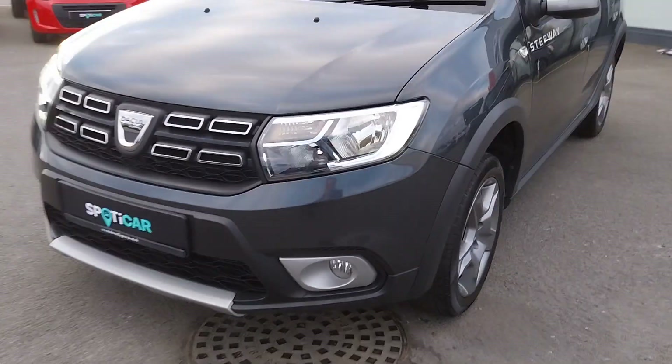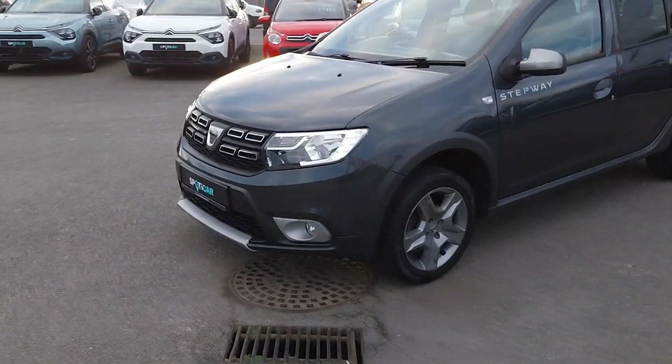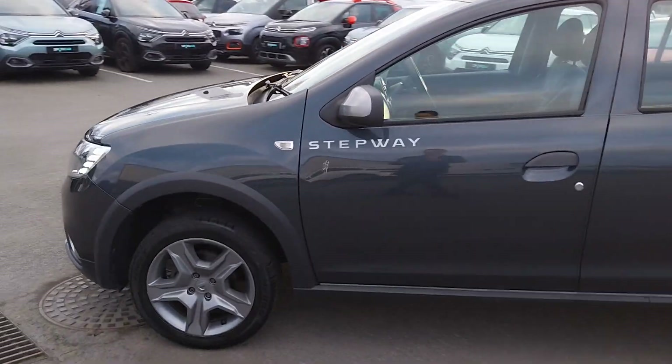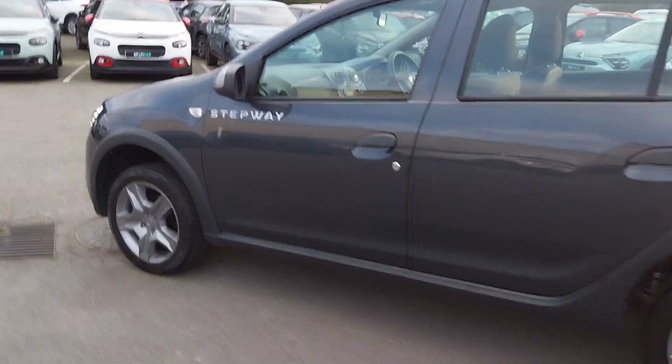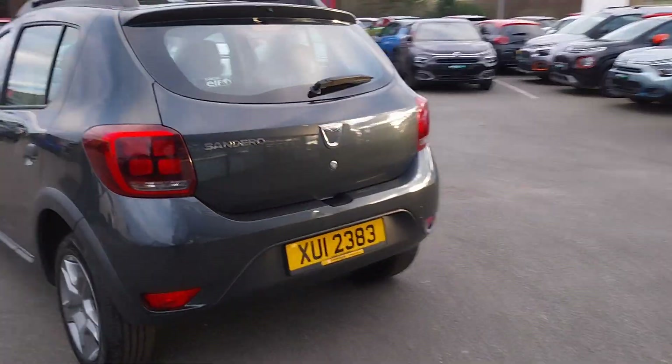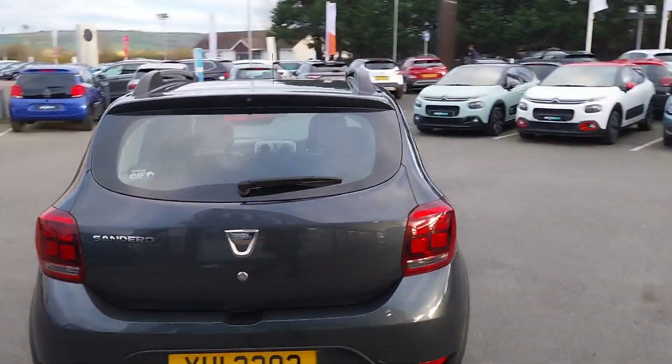There are fog lights at the bottom with some nice silver surrounds in a satin finish, paired with your alloy wheels around the side. The car also features slightly raised suspension, and coming around to the back there are roof rails at the top.